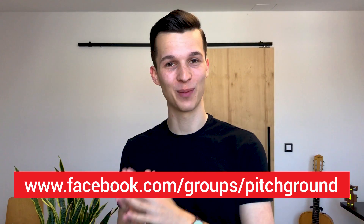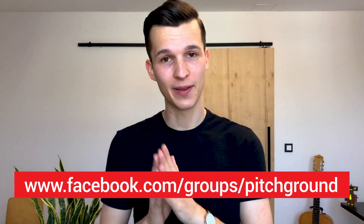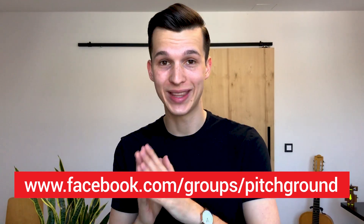And one last thing — please don't forget to check our official Pitchground Facebook community with like-minded entrepreneurs, founders, and marketers. It's literally the first place where we announce new deals and you don't want to miss it, so see you there.